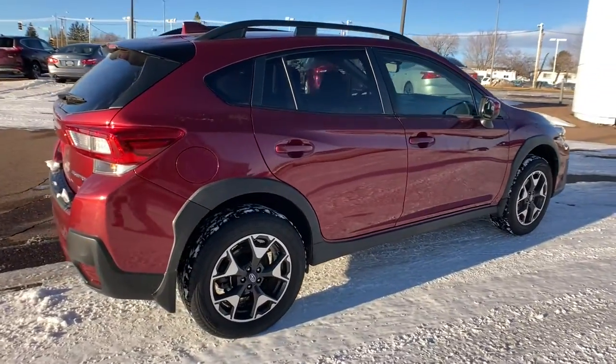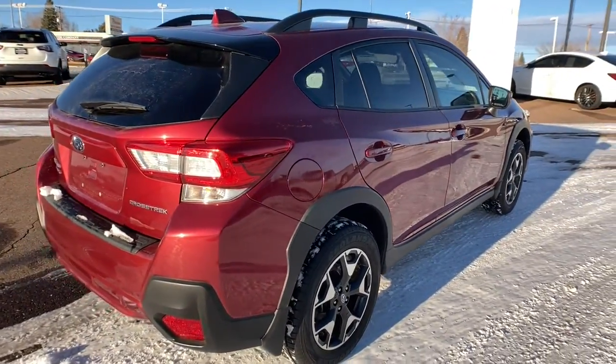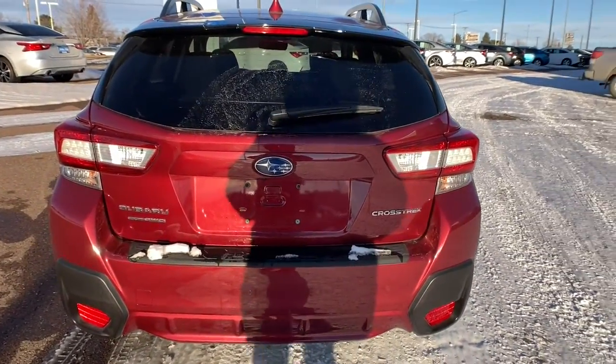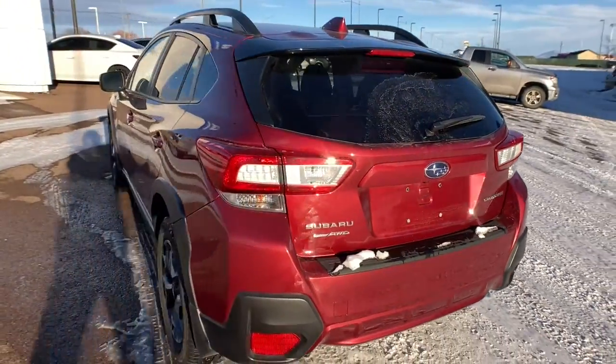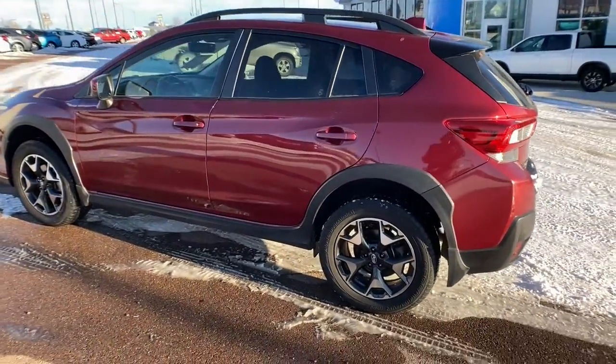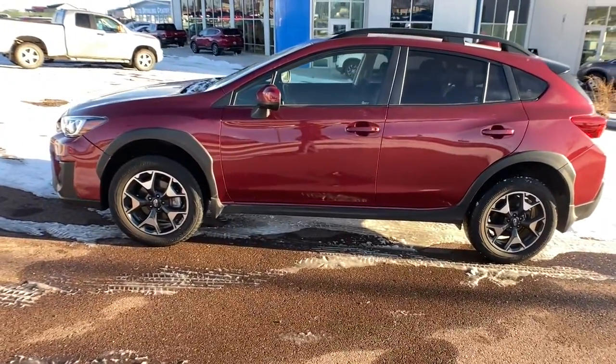These are just some of the great options this vehicle comes with: all-wheel drive, keyless entry, heated driver's seat, four-cylinder engine, satellite radio, iPod, MP3 input, backup camera, heated mirrors, fog lamps, and electronic stability control.